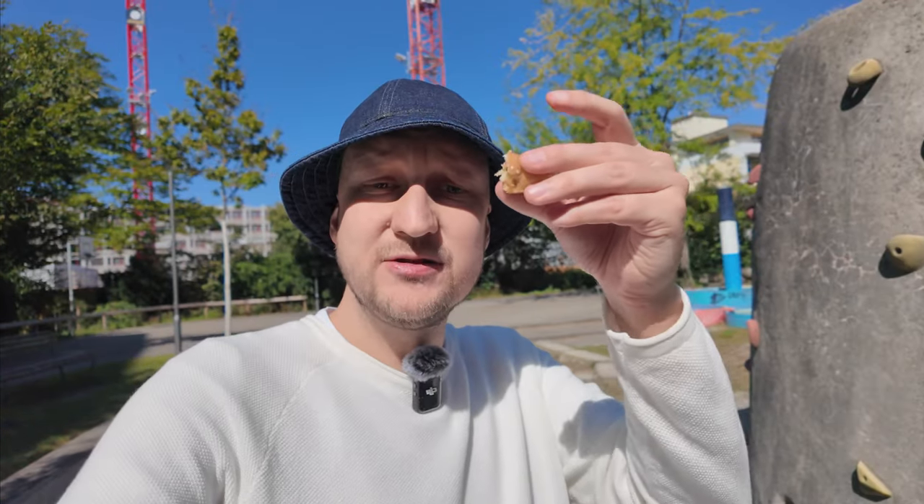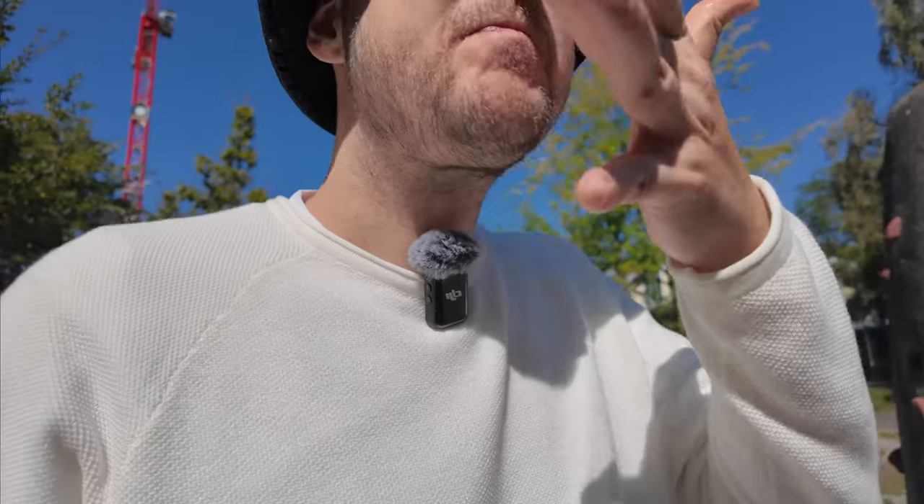I will give this kebab a 6.5 out of 10. Definitely better than last time, but not good enough for sliced meat — absolutely not. Actually, the last bite had some fat in it and some actual flavor. Before that, every flavor was overtaken by the sauce. That was the first time I actually tasted the meat in this kebab.